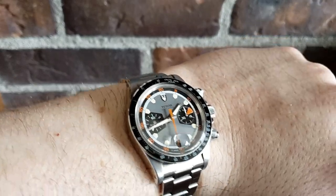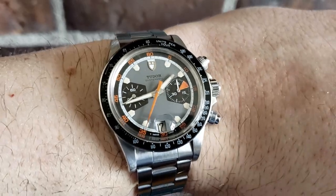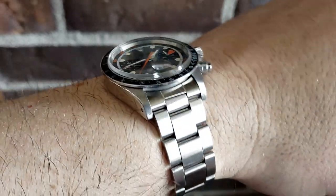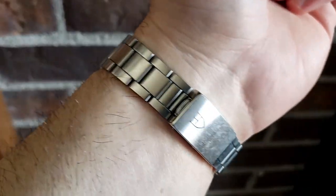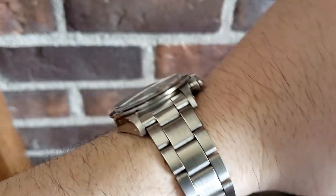So why don't we transition and talk about your second timepiece? This looks like your Tudor chronograph. Yes — this is traditionally called the Monte Carlo. This one has what they call the baseball-plate indices; it's a two-register chronograph. The movement I believe is a Valjoux — I can't remember the exact reference — it's a manual wind, 17 jewels. My wife actually bought this for me from a friend at work.